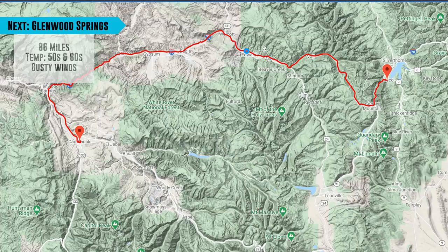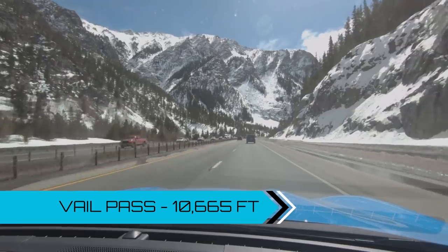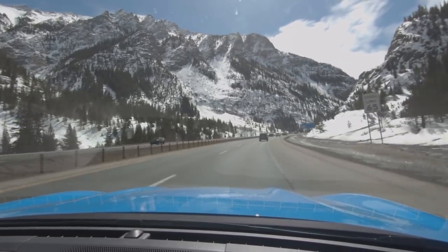Now we're on I-70 west headed toward Glenwood Canyon and Glenwood Springs — we're going to go through some ski resort areas. It is very windy. I checked when we stopped for food and it was 17-18 mile per hour winds with 25 mile per hour gusts — seemed even gustier than that. The car — you can feel the wind blowing in all different directions as we go through these canyons. We're at 76 percent battery and 196 miles of range, with 81 miles to Glenwood Springs. The views are absolutely unbeatable right now.